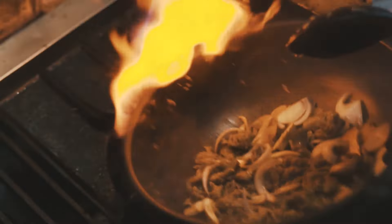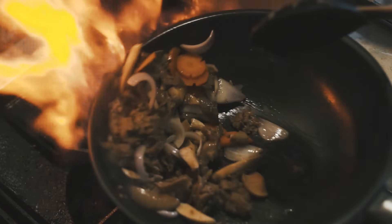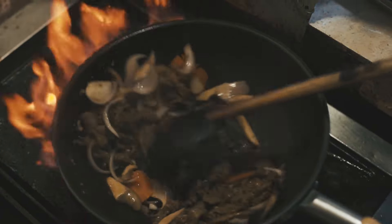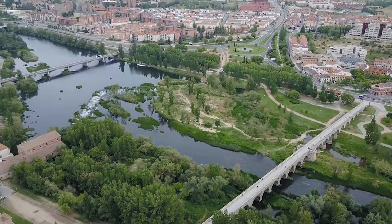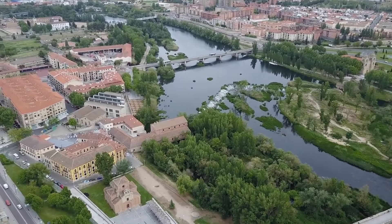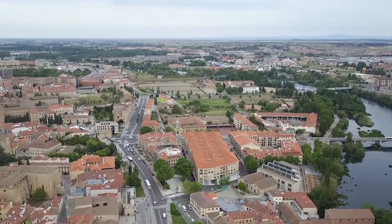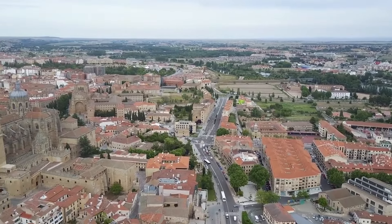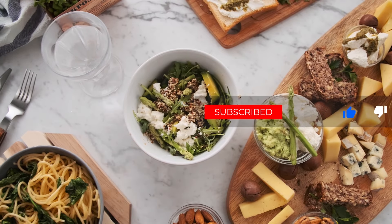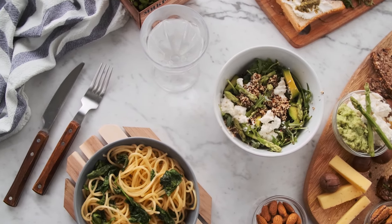And remember, plans can always shift. With that, dear adventurers, we conclude our journey through the top 10 things to do in Salamanca, Spain. From architectural marvels to culinary journeys, this city holds an array of treasures waiting to be discovered. If the allure of Salamanca has captured your wanderlust, don't hesitate to show your appreciation by giving this video a thumbs up and sharing it with fellow explorers. Until our paths cross again, keep embracing the world's wonders, one adventure at a time. This is the Travel Boss, signing off.